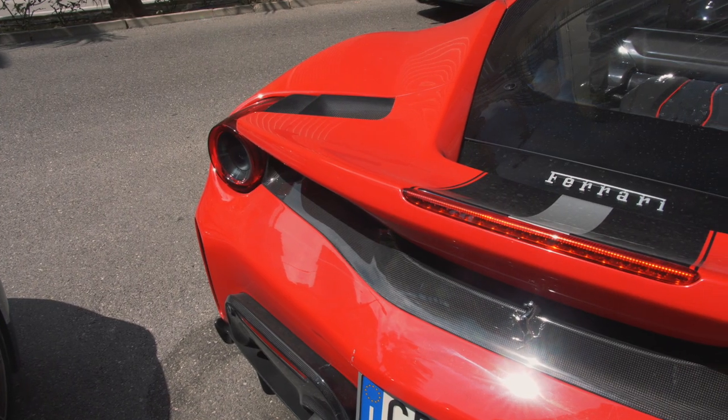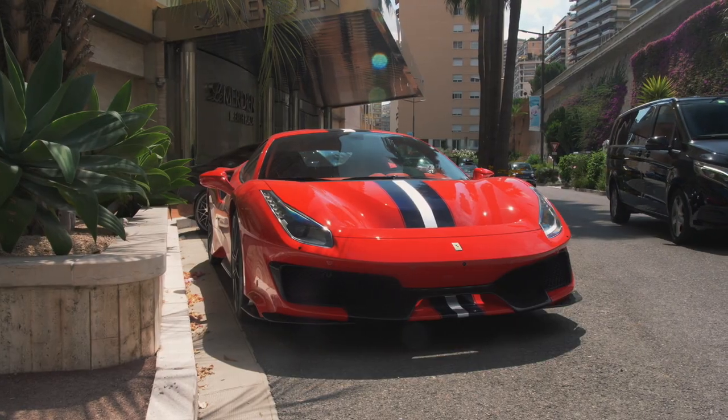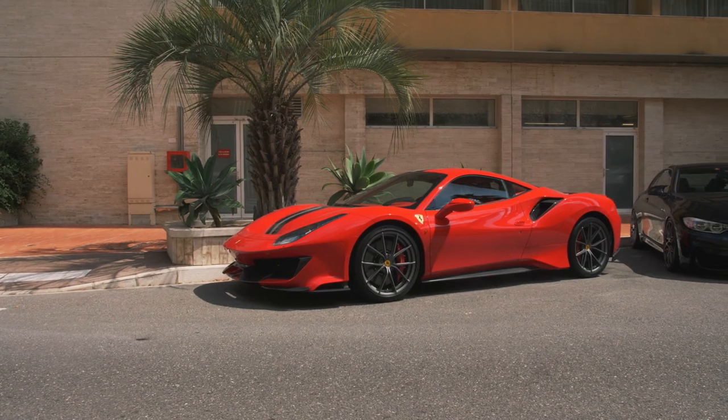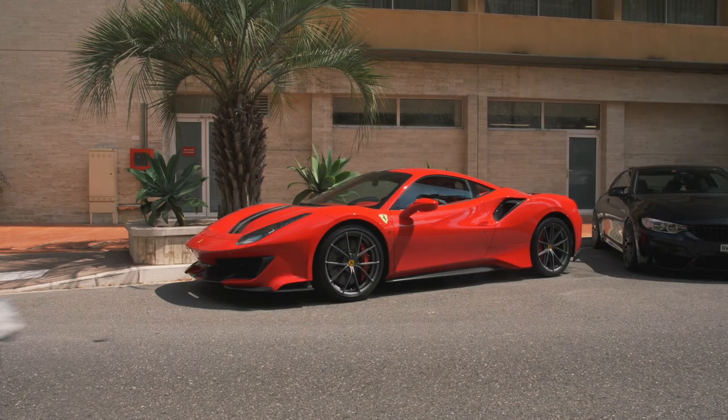Funnily enough, the 488 Pista also has a 3.9-litre twin-turbocharged V8, the same engine as the 488 Challenge Evo, but it's tuned to produce 710 horsepower — 50 more than the track-focused race car.